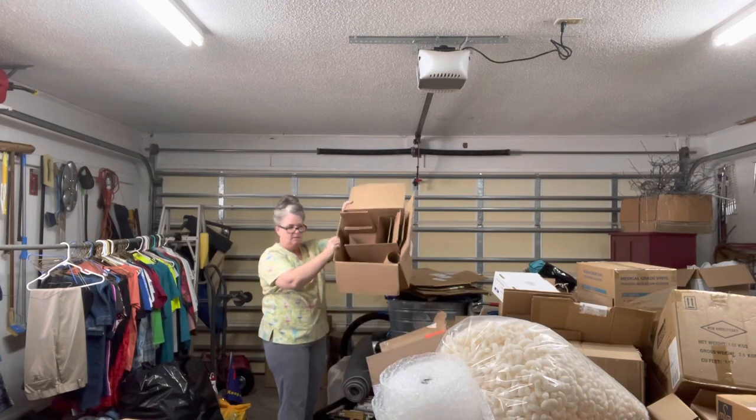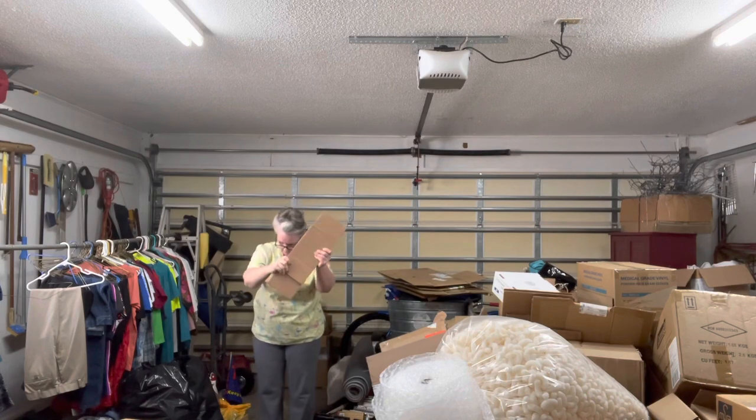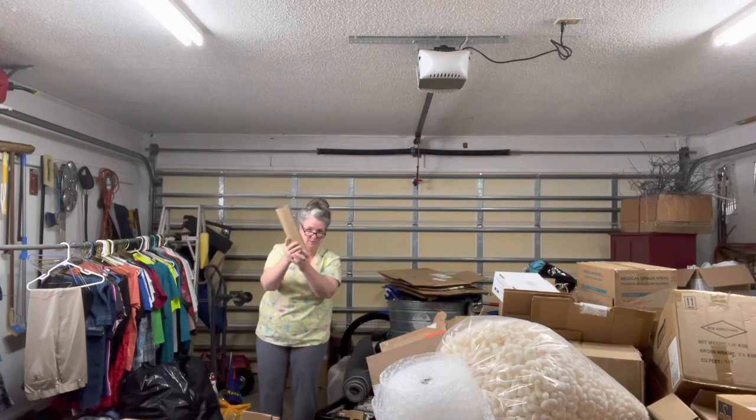Box full of boxes — oh my goodness. There's cardboard that I like to use. I think it's good for packaging items.